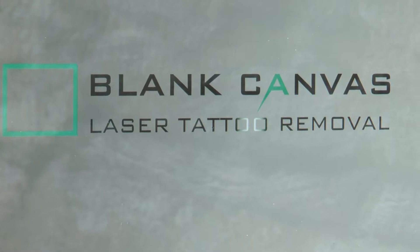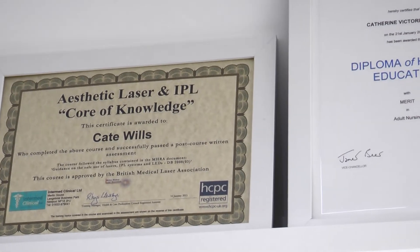Hi, I'm Kate Wills and I'm the owner and manager of Blank Canvas laser tattoo removal, based in Brackley, Northamptonshire. I was inspired to start Blank Canvas through my own experience of having my own tattoo removed at an establishment in Birmingham. I felt that as a general nurse I could bring a more professional standard to the industry.